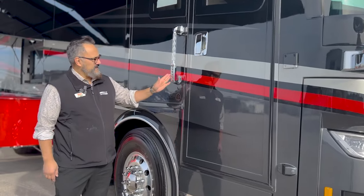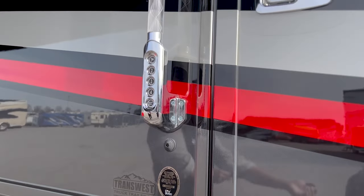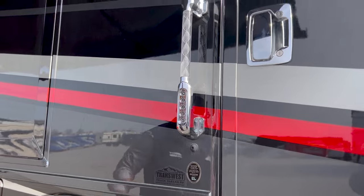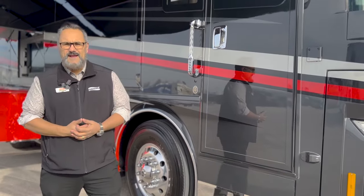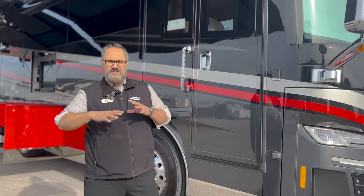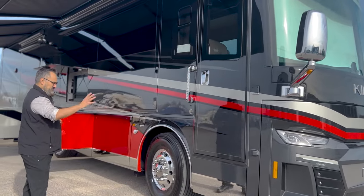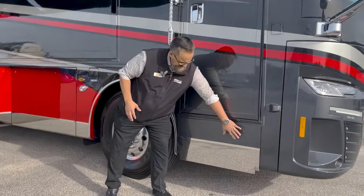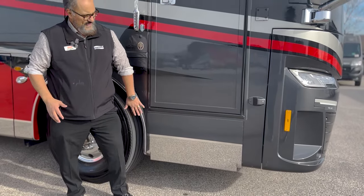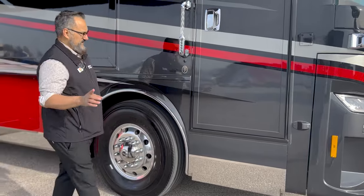It does come with keyless entry. This King Air is going to have multiple ways to get into the coach. You're going to have a key fob, you're going to have the keyless entry, and then you can also download the MyRosie app onto your phone — you can control a lot of the features of this coach as well. As you look at the door, I do like what King Air does with this beautiful privacy cap right here. This is going to hide the steps — we'll take a look at those in just a little bit.